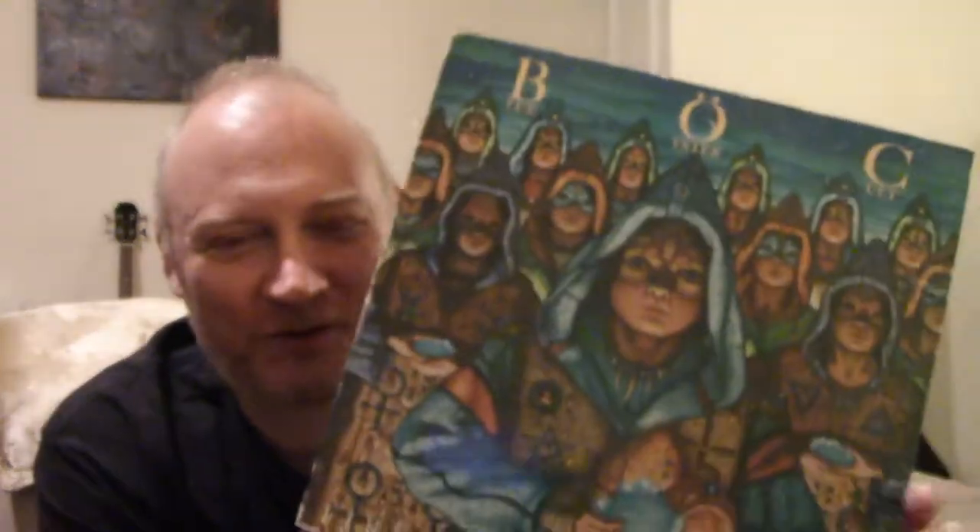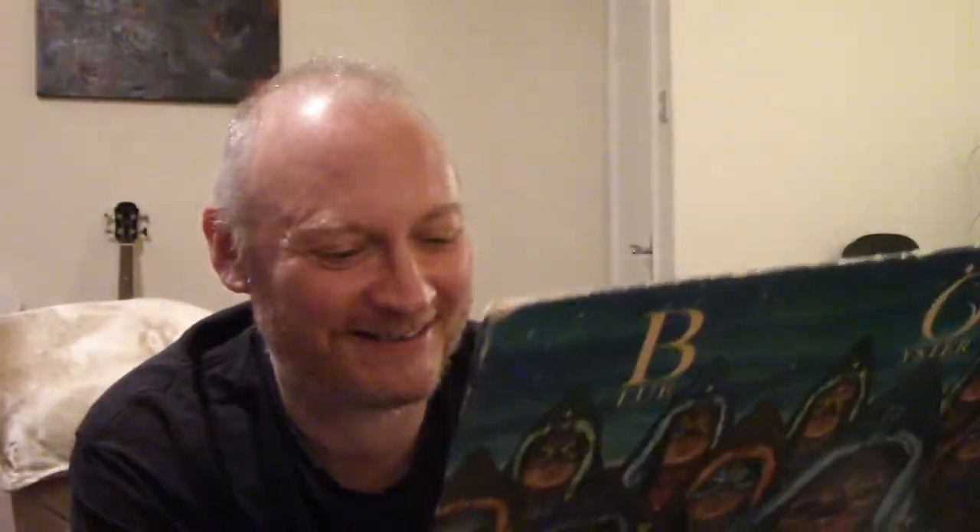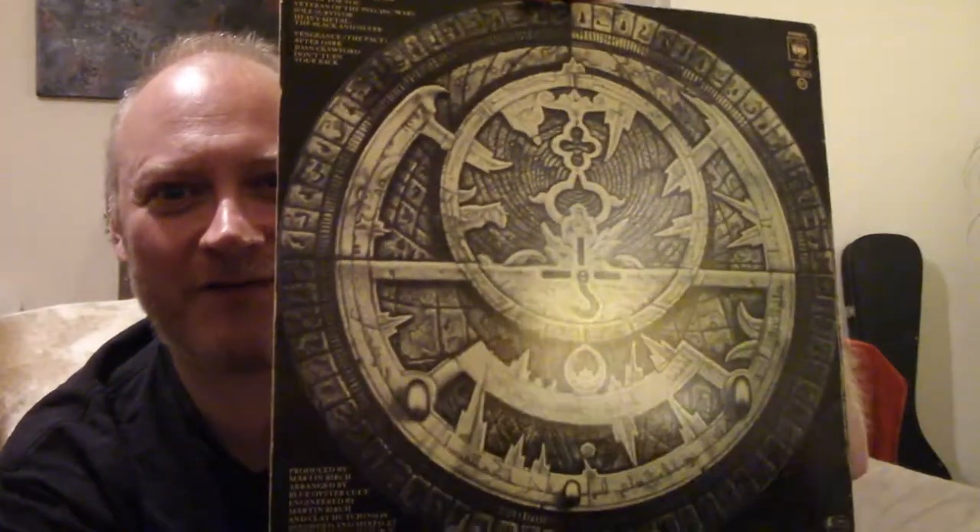Blue Oyster Cult. Another album which was on my brother's wall for years back in the 80s. This is an album from 1981, which is fantastic. I have this on display pretty much all the time in my room so I can look at it. This is Fire of Unknown Origin and the cover artist is Greg Scott. I love the rather literal interpretation of the band's name - but there's that blue colour, I really love it.